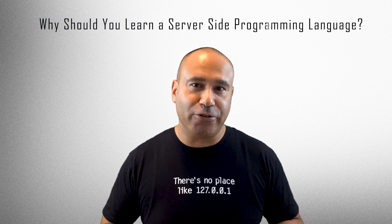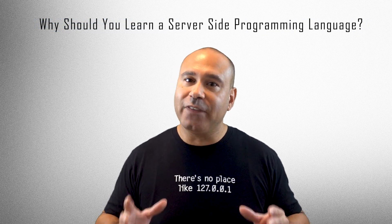Why should you learn a server-side programming language? Back-end development is one of the most sought-after skills in today's marketplace. Virtually all businesses need websites that connect to a server on the back-end. Therefore, back-end developers are high in demand and companies are willing to throw large sums of money to developers who can effectively manage the back-end well.